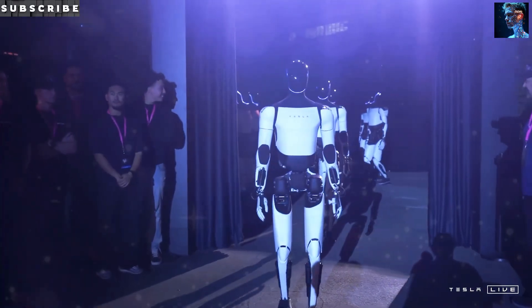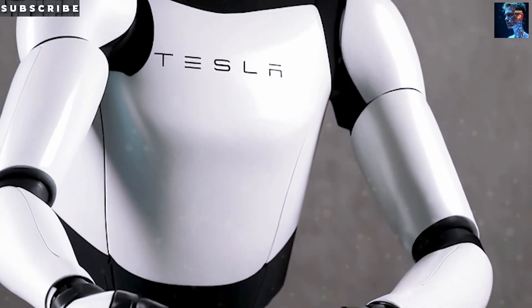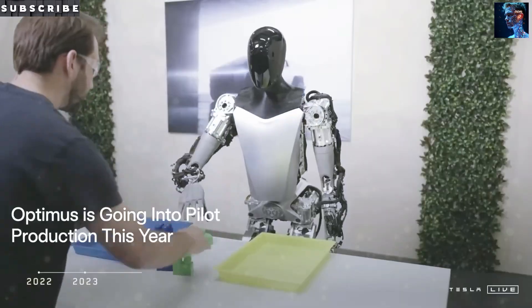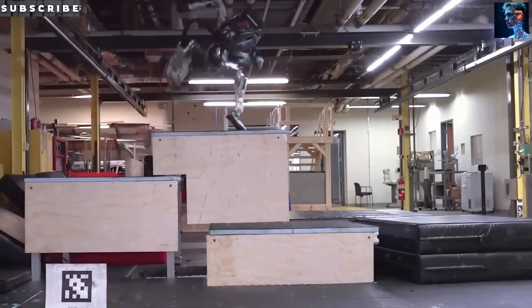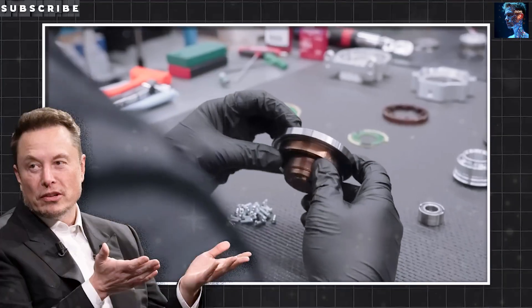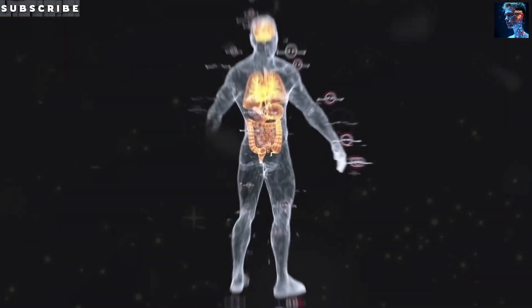Inside Tesla's factories, Optimus is already welding and shuttling parts, acting as a walking billboard for what it can do. But it's not just about Earth. Musk's got Mars in his sights. In a May 2025 speech, he said Optimus will fly on an uncrewed Starship in 2026, testing tasks like setting up solar panels and digging trenches. With a Kevlar skin and aerogel insulation, it's built to handle Mars's cold and dust. A squad of 30 bots could prep a landing pad and power station in 90 Martian days, speeding up human missions. This isn't just a robot — it's a step toward colonizing another planet.